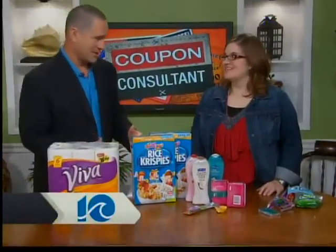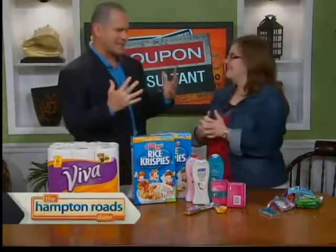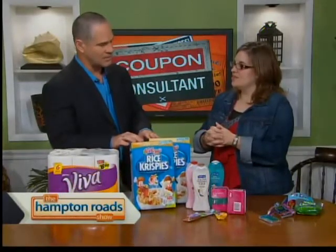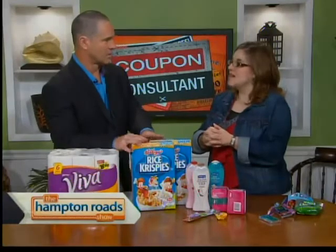Alright, drugstore deals. Lori, what do you got for me? You always amaze us with the things that you find, and I know there's a lot here. The thing that really interests me the most is something that my kids just plow through.